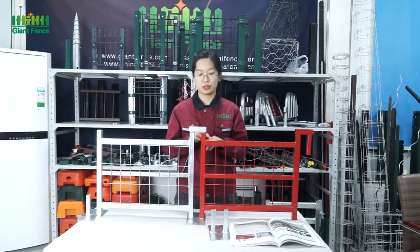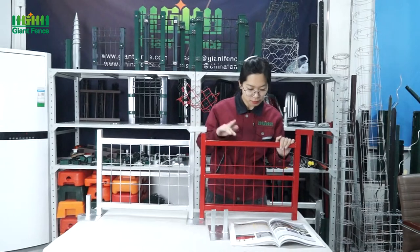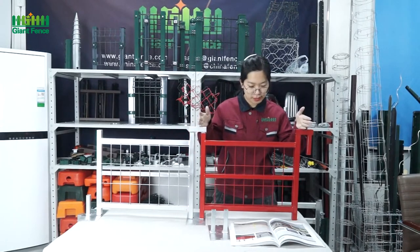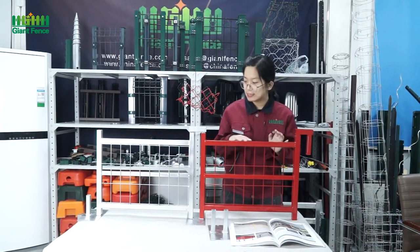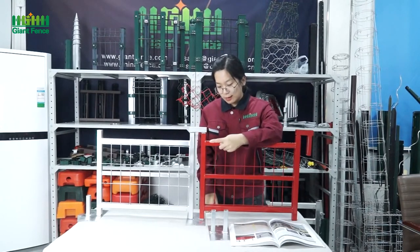Now I will mainly introduce the temporary fence to you. This one is for Canada. You can see on the table there is a very small sample. Usually the height we can do is 1.8 meter, 2.2 meter, or 2.1 meter. And for the length, we can do 2.4 meter, 2.8 meter, 3 meter, or 3.6 meter. You can see this one is red and this one is silver.